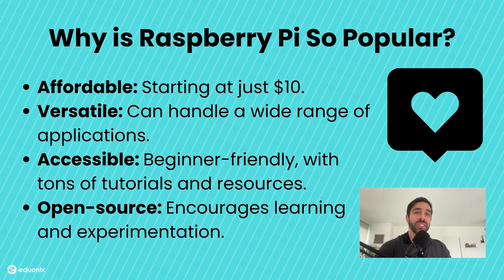Beginners love it especially because it's easy to get started. There is a massive community sharing tutorials, projects, and advice. Plus, its open-source nature means you can experiment and learn without limits. Whether you're a student, a hobbyist, or a professional, the Raspberry Pi proves that powerful technology can be within everyone's reach.